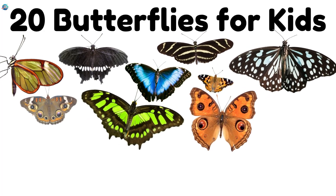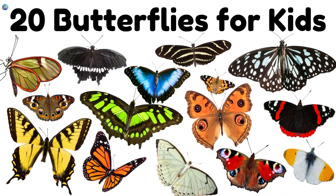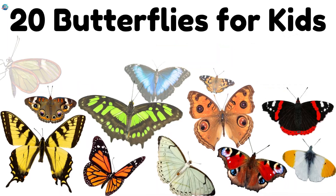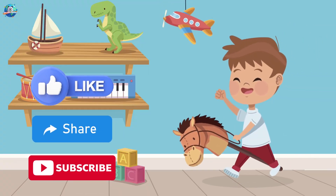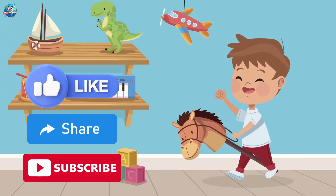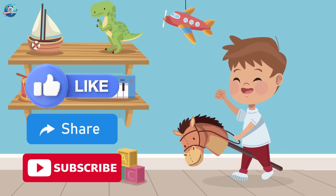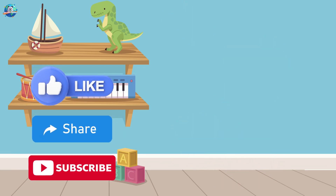You did it! You learned 20 butterfly names and their supercool looks. Which butterfly did you like best? Let us know! Don't forget to like, share, and subscribe for more colourful learning adventures. Only on Drubo Sphere.